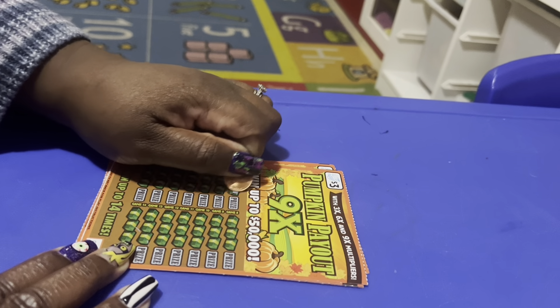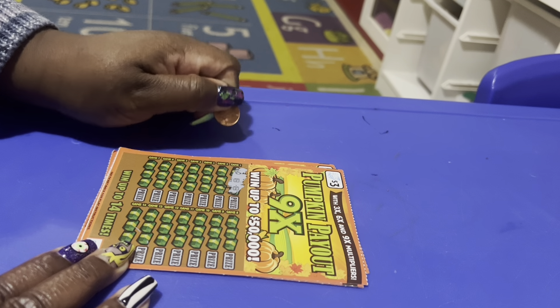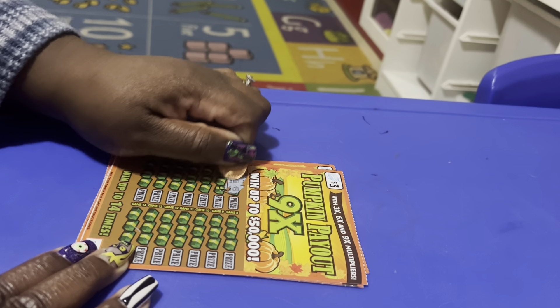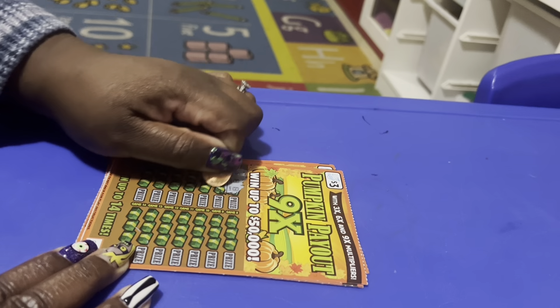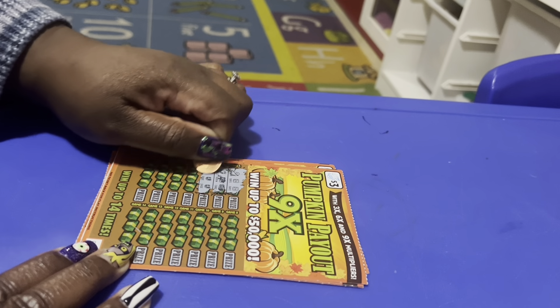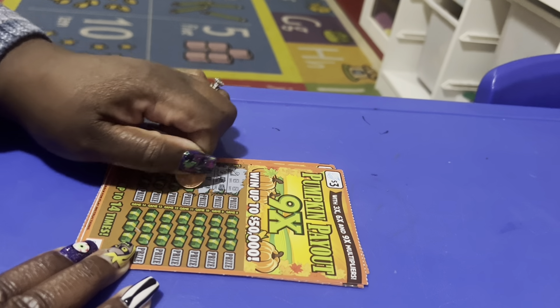I'm going to scratch off this first side, then pause and come back. I got an ice cream, a safe and safe — a match. An apple, a horn, and a cake — a match. I got two shoes and a seven — a match.